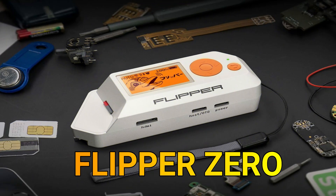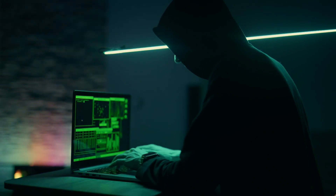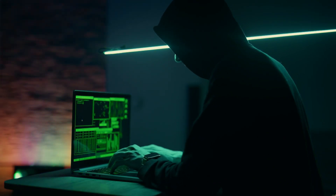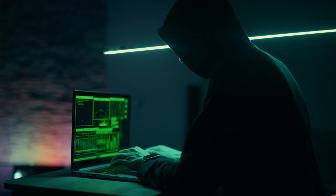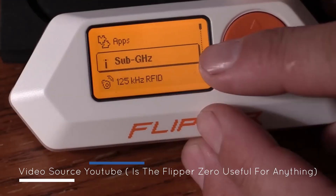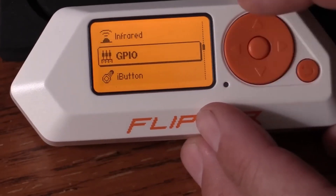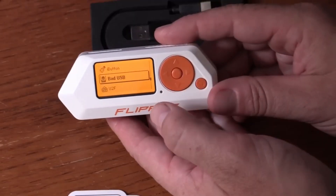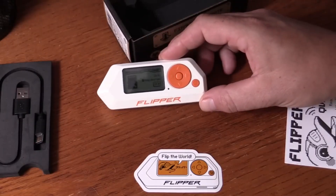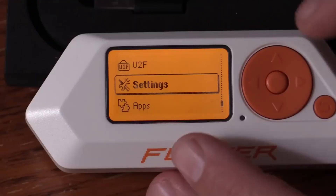The first gadget is Flipper Zero. Flipper Zero is a versatile handheld device designed for hardware hacking and security research. Packed with features, it serves as a multi-tool for professionals and enthusiasts engaged in ethical hacking and penetration testing. Its capabilities include RFID and NFC emulation, infrared transmission control, wireless communication, GPIO pin interaction, an OLED display, and keyboard emulation.